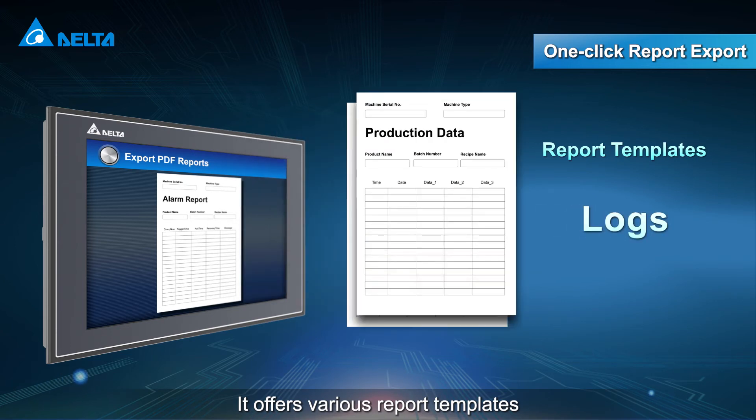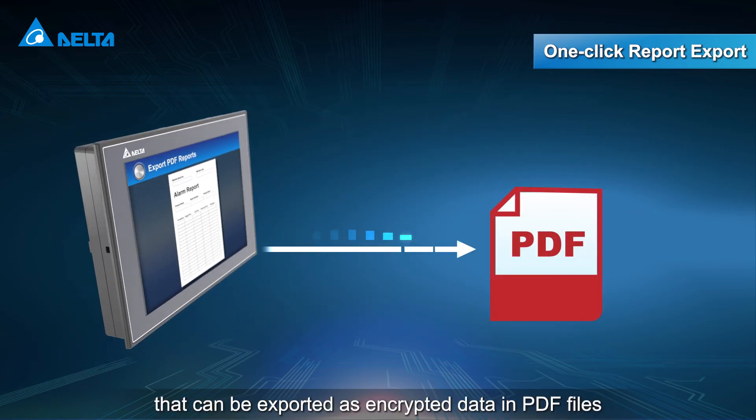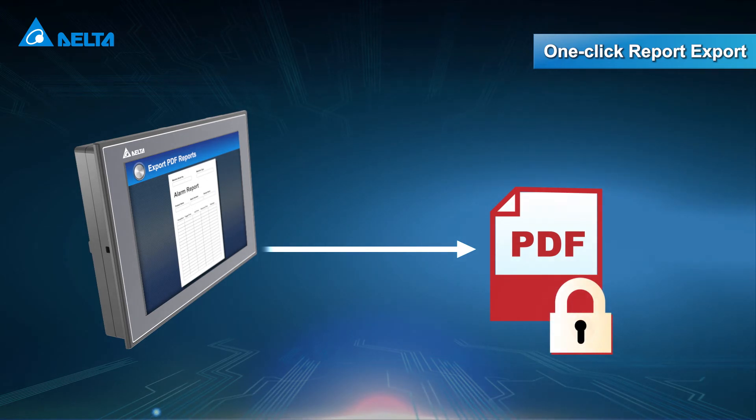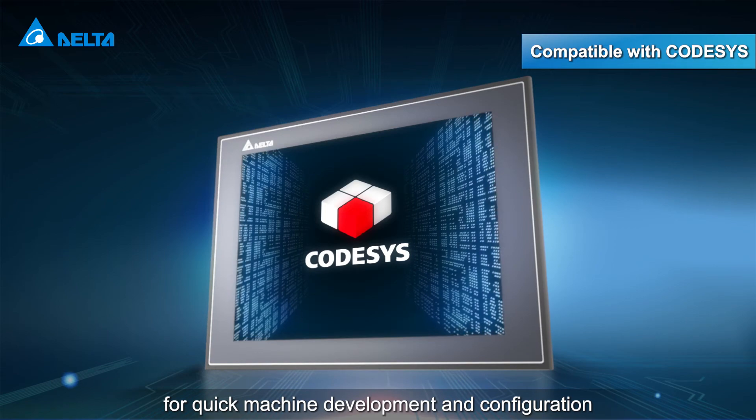It offers various report templates that can be exported as encrypted data in PDF files. It also supports CODESIS for quick machine development and configuration.